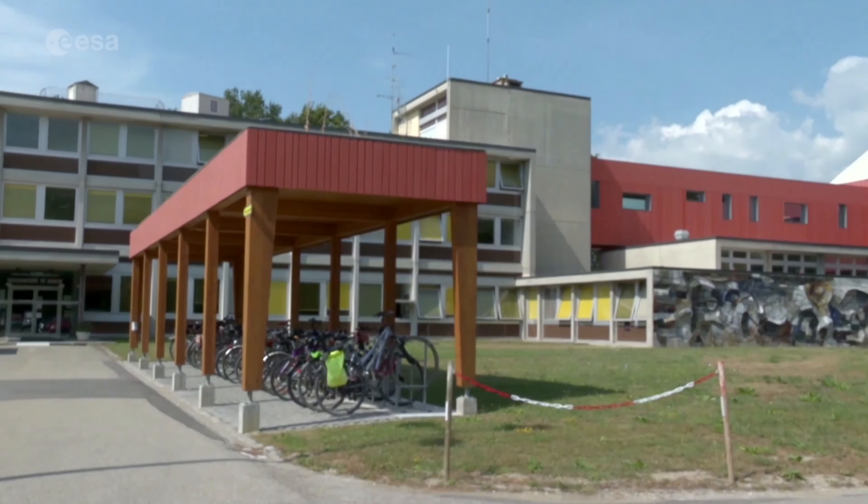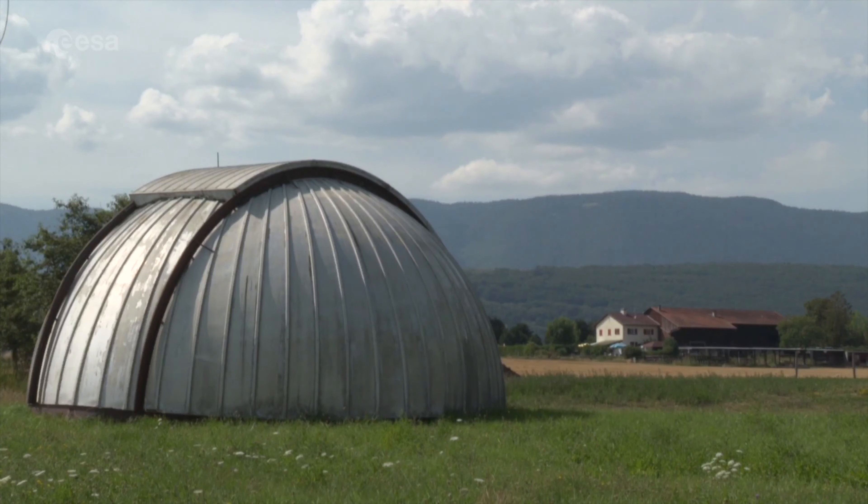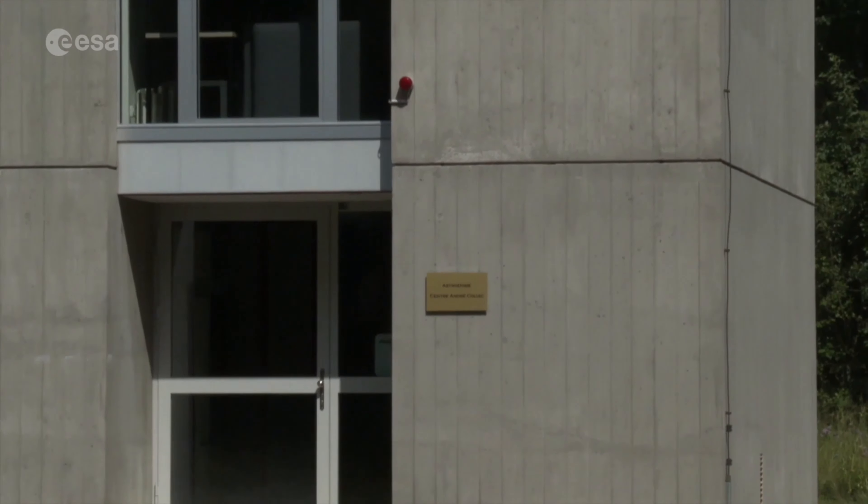The observatory is also where scientists discovered the first exoplanet in 1995. Today there are over 4,000.